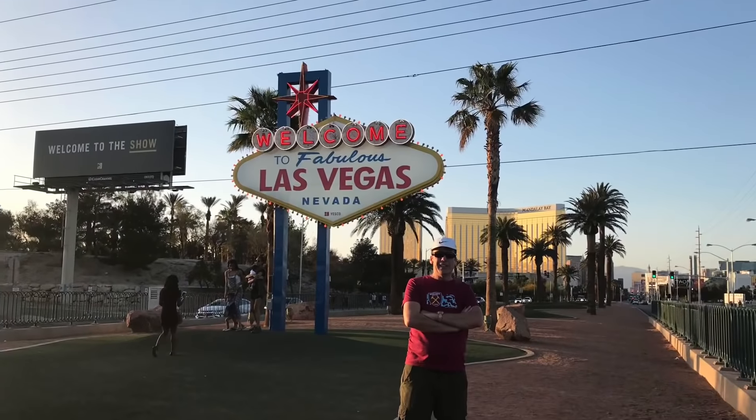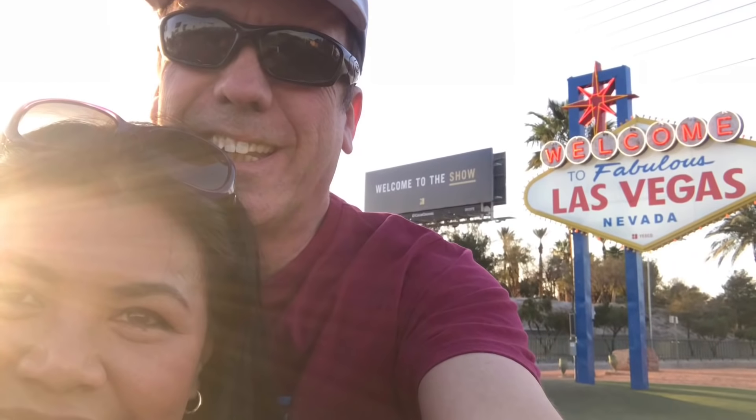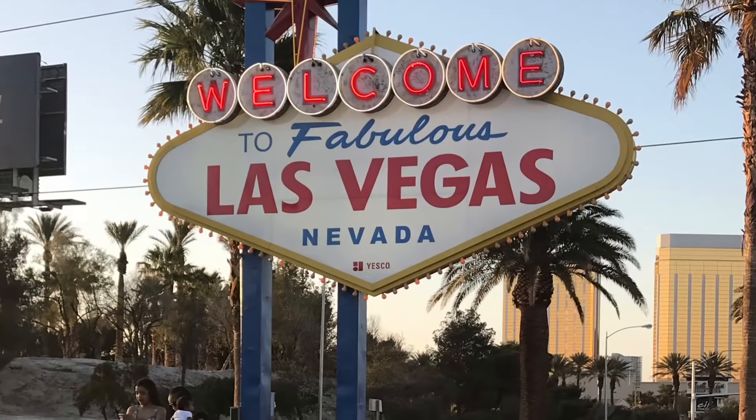It is located in the southernmost part of the Strip. Built in 1959, it has become a popular landmark in the city that tourists queue up to take photos with the sign in the background.